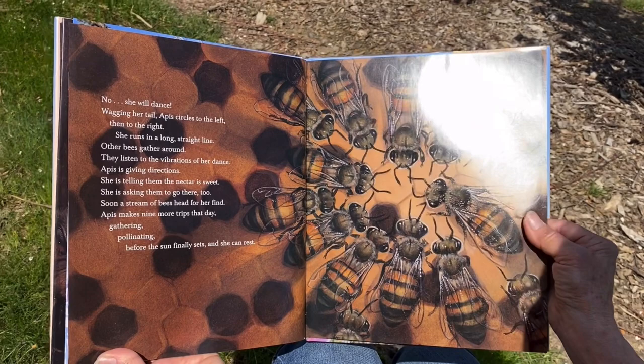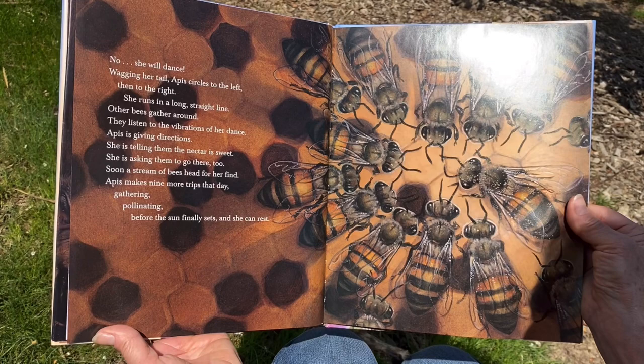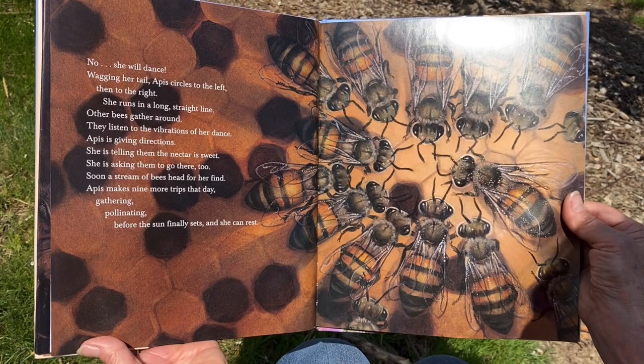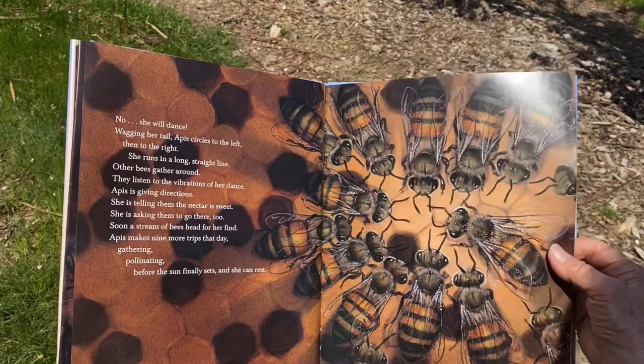'Nope — she will dance. Waggle her tail. Apis circles to the left, then to the right. She runs in a long, straight line. Other bees gather around. They listen to the vibrations of her dance. Apis is giving directions. She is telling them the nectar is sweet. She is asking them to go there too. Soon a stream of bees heads for her find. And Apis makes nine more trips that day — gathering, pollinating — before the sun finally sets. And she can rest.'